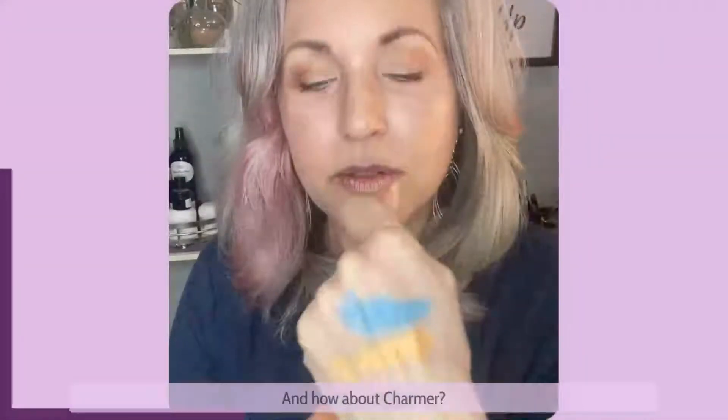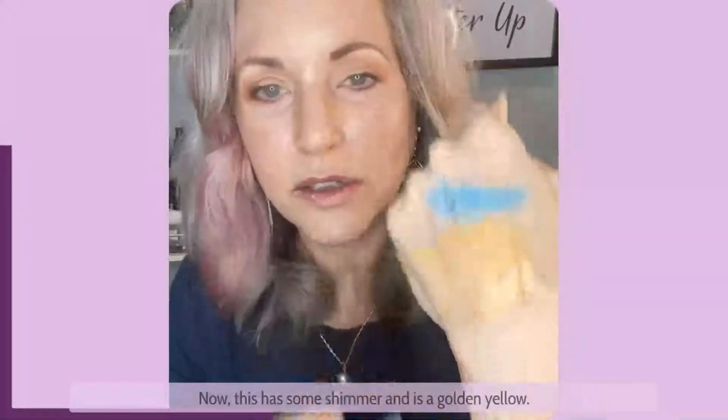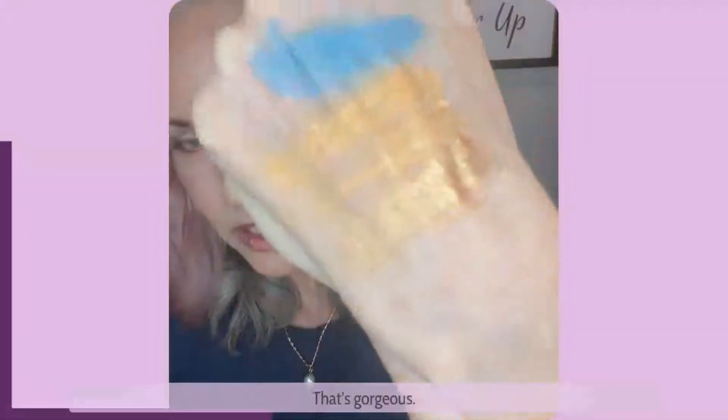Now this one is tangerine and it's gorgeous on blue eyes. How about charmer? This is another yellow. How about golden glam? Now this has some shimmer and is a golden yellow. That's gorgeous.